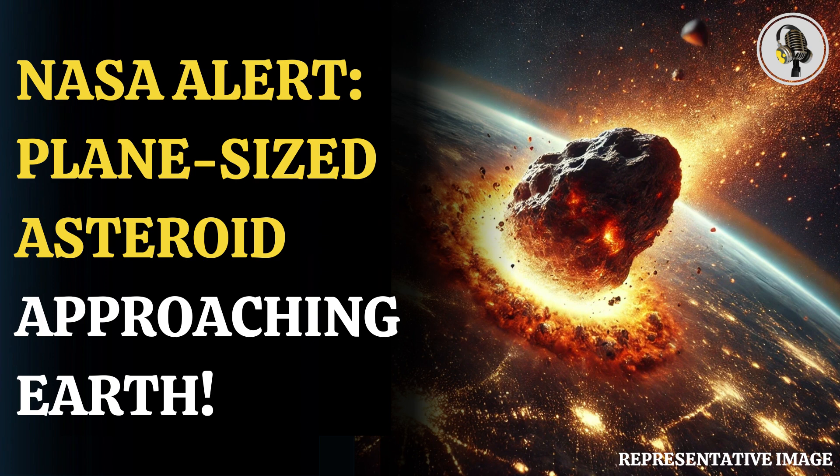As per NASA, the asteroid's size is not big enough to be marked as a potentially hazardous object. A celestial object that is at least 492 feet wide and passes at a distance less than 7.5 million kilometers from Earth is considered a potentially hazardous object. However, asteroid 2023 VC is only 91 feet wide, which makes it as big as an airplane.